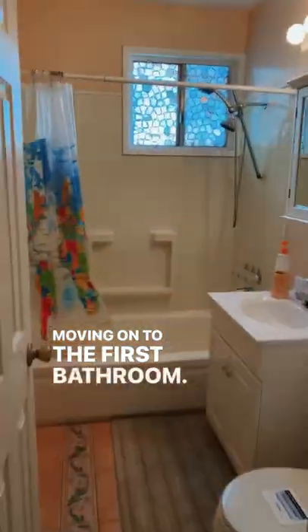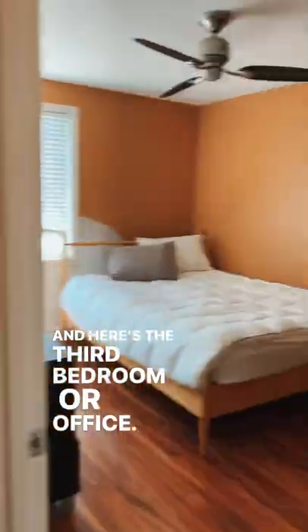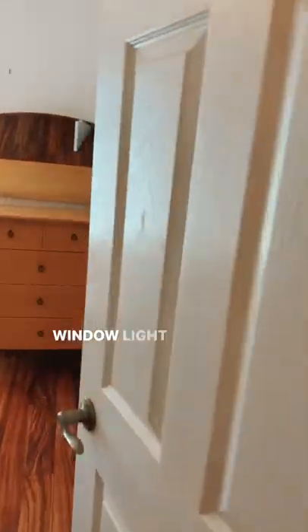Moving on to the first bathroom. Cool window. And here's the third bedroom slash office. Second bedroom. Window light.